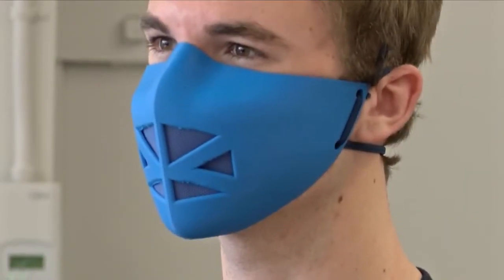Seeing the pandemic affect the valley and California, they recognized that there may be a shortage of PPE — personal protective equipment — including face shields and face masks.